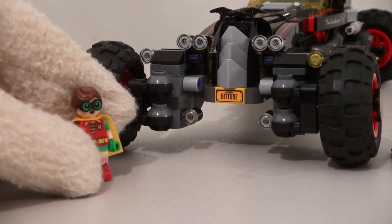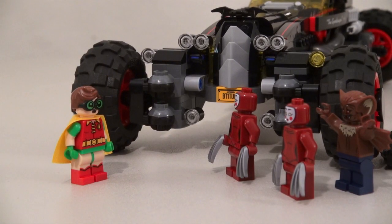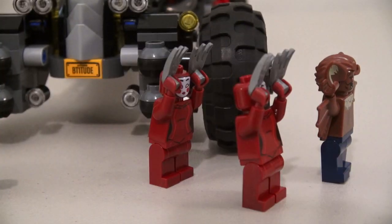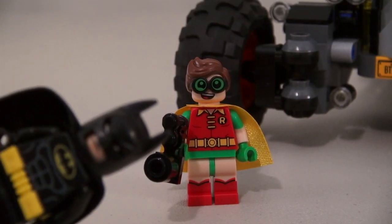And if Robin here is ever outnumbered by bad guys, he can always use his trusty Batmerch gun! Oh no, not the Batmerch gun! That is awesome!